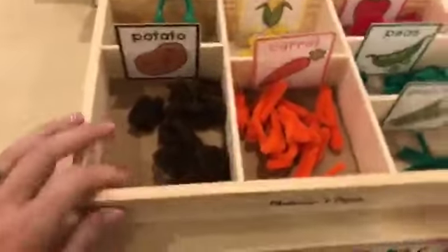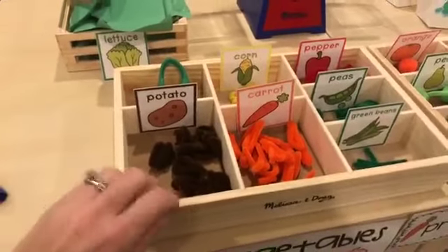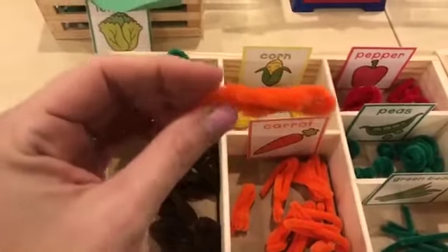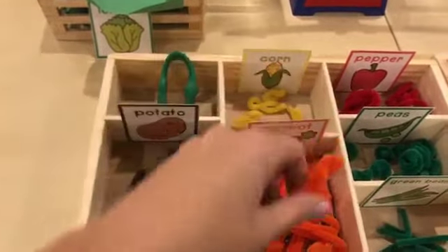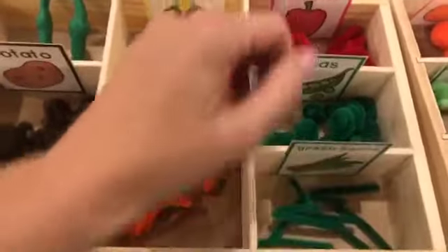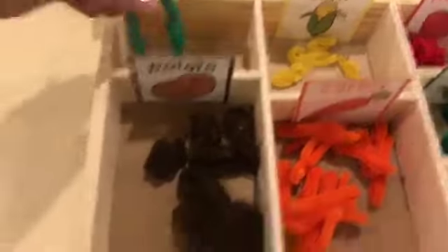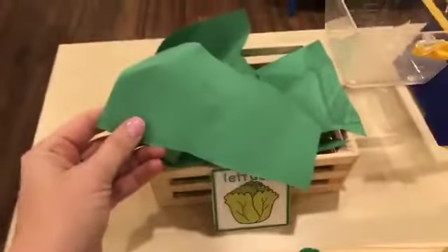These are boxes — I bought some Melissa and Doug cars and that's what they came in. This is just pipe cleaners, nothing fancy, just bent and put together. One year the kiddos helped me make all of these. We have green beans, peas in little balls, peppers and corn. I added tweezers for fine motor, and then potatoes — just a little ball. Lettuce is just cut up paper.